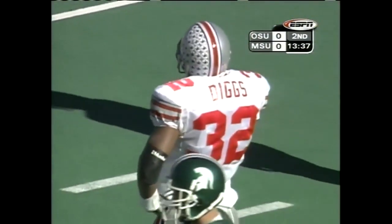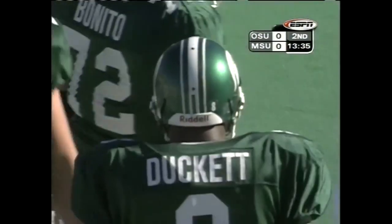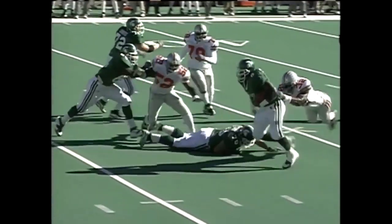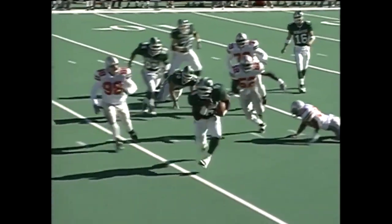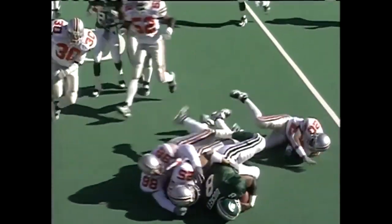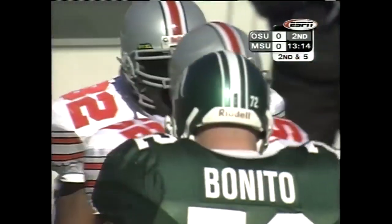Good five-yard pickup here on first down, Nate Plemons on the tackle. One of the disappointments for Ohio State this year is the performance of Nial Diggs. Should have been a four-yard loss — the All-American candidate linebacker simply couldn't get the freshman on the ground.